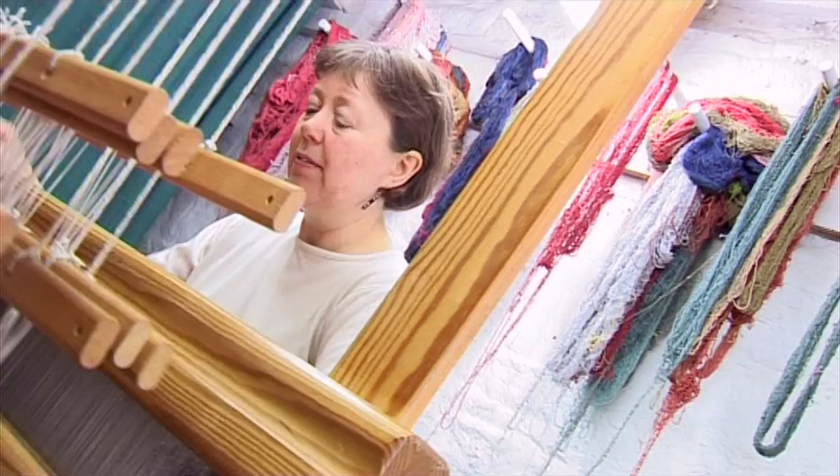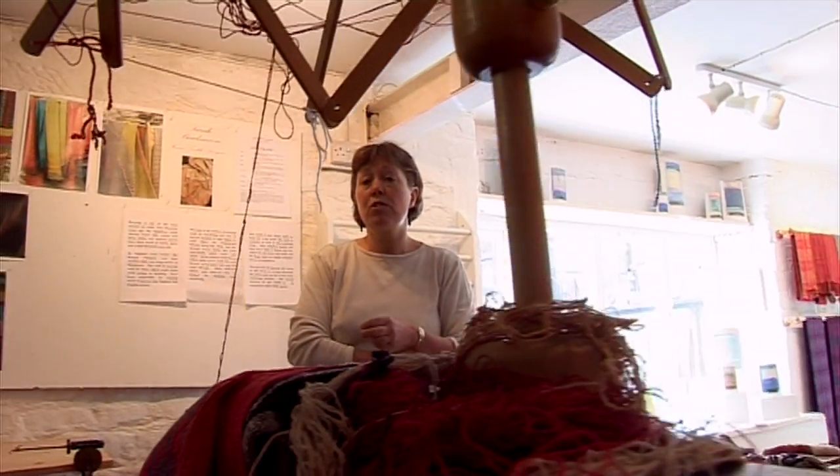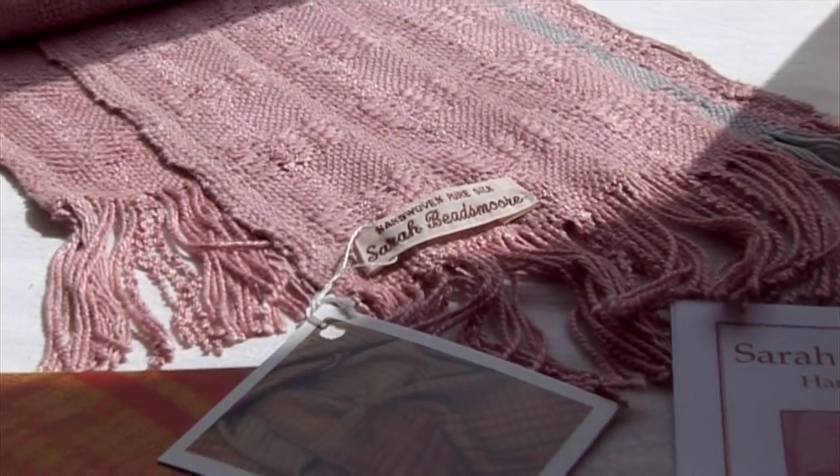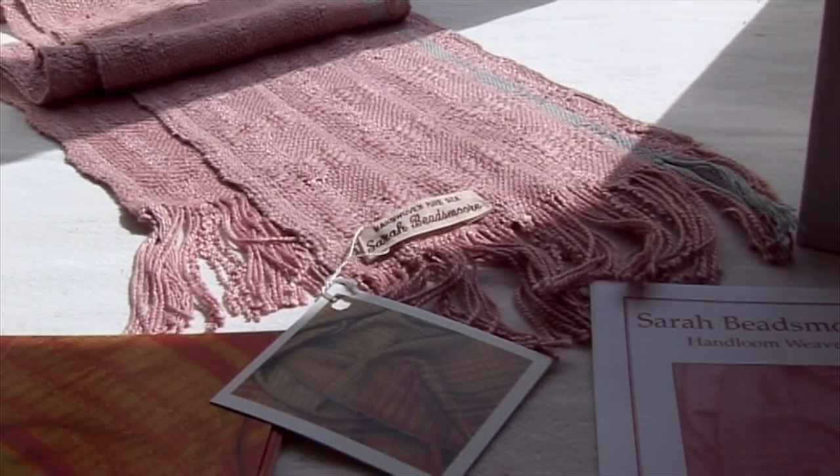Weaving is just completely universal — it exists in every country, all very different techniques. But mankind has woven cloth to wear since coming out of the cave. The Guild — I've been a member since about 1990, and it's been great for me because I've been able to show at the exhibitions and get my name around. When you move into an area and start building up your own business it's difficult to get known, and the Guild has been a way of introducing me to a wider audience, as well as meeting other craftspeople — that sense of all belonging and working towards the same thing.